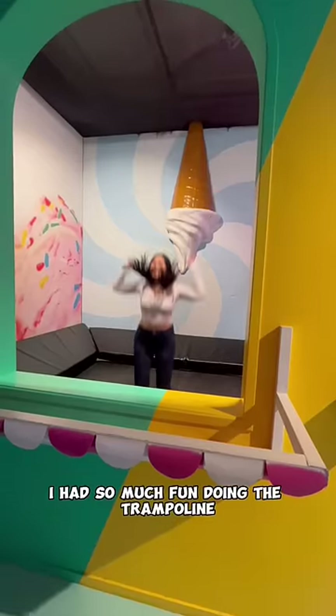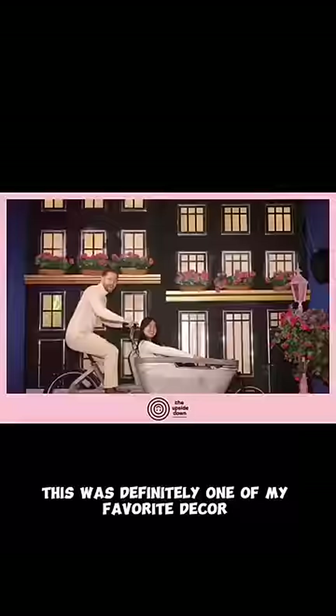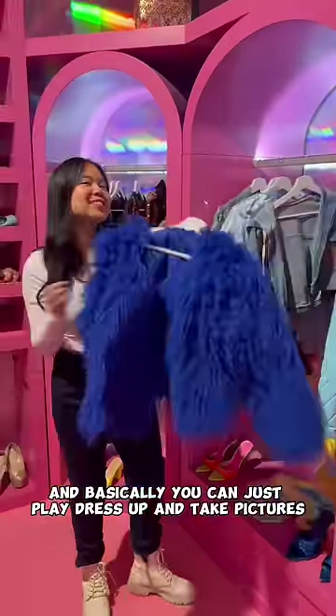I had so much fun doing the trampoline, but in the picture I just look crazy. This was definitely one of my favorites, and there's this room with so much clothes where you can basically just play dress up and take pictures.